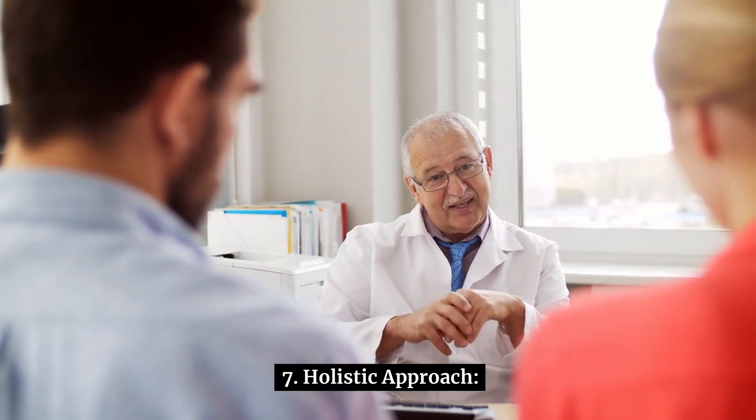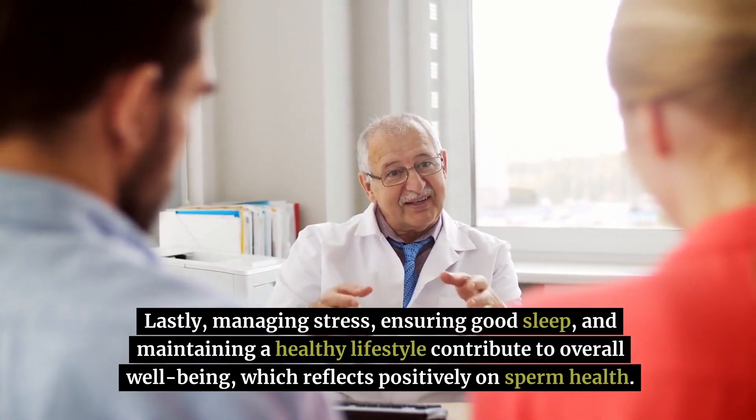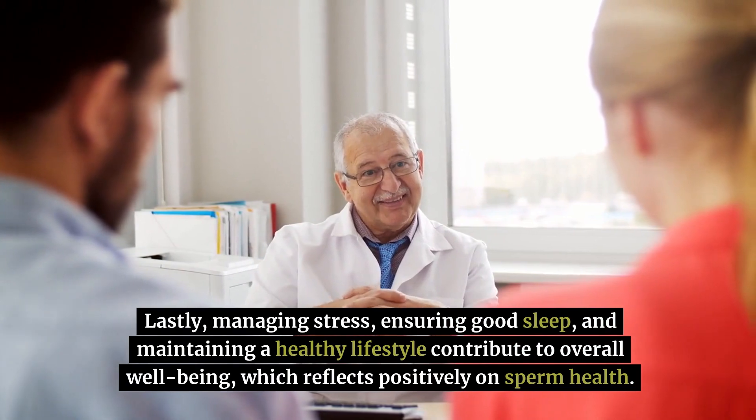Number 7: holistic approach. Lastly, managing stress, ensuring good sleep, and maintaining a healthy lifestyle contribute to overall well-being, which reflects positively on sperm health.